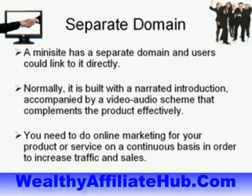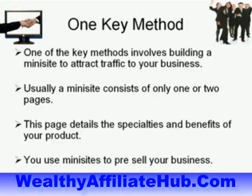A mini site has a separate domain and users can link to it directly. Normally it's built with a narrated introduction accompanied by a video or audio scheme that complements the product. To increase traffic and sales, you need to do online marketing for your product or service on a continuous basis.